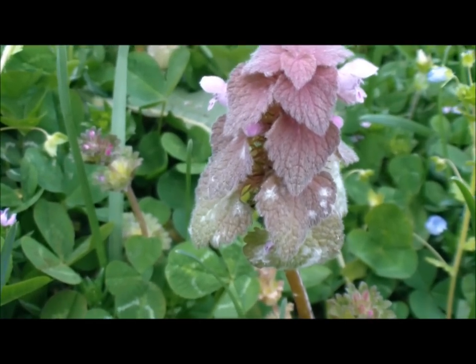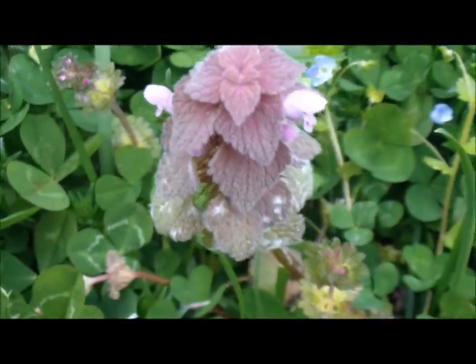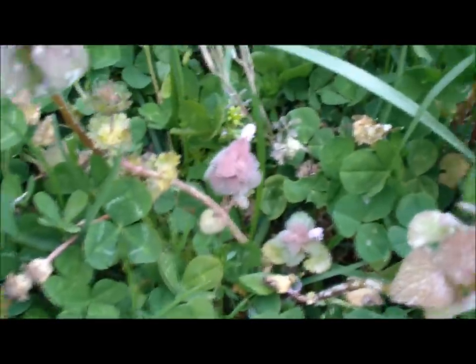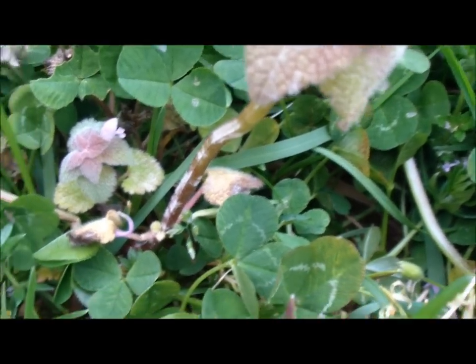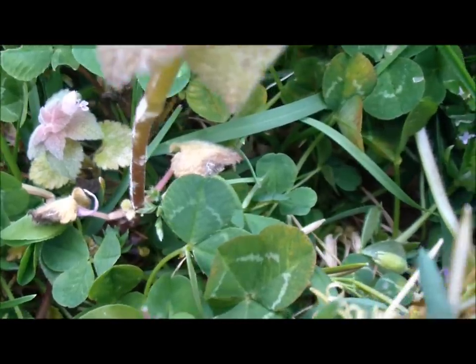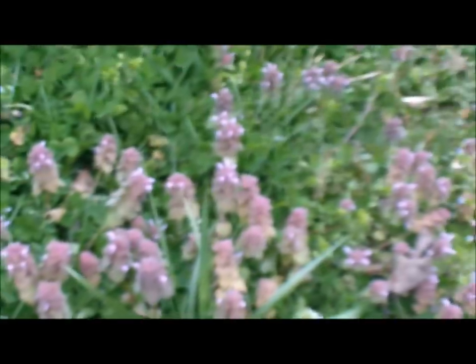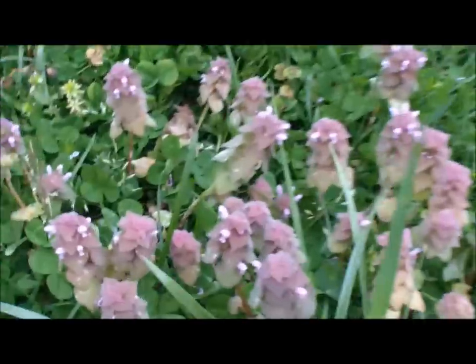Notice the triangular shaped leaves — it has little pink flowers coming out of it. Now if you look close at the stem, the stem is square. All the mint family plants have square stems, so that's going to help you identify it. But the easiest thing to do is just look for the plant that's purple all over your yard. It's a dead giveaway.